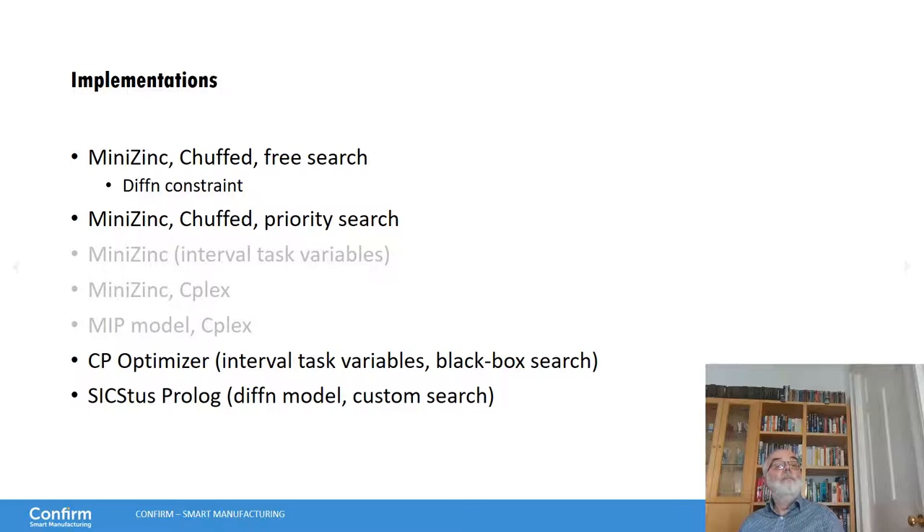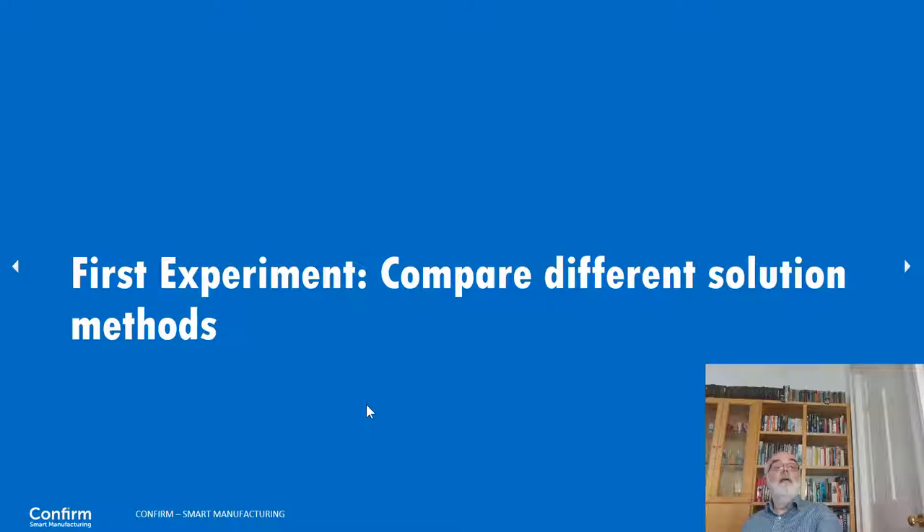For the different CP models, we have implementations with MiniZinc, one version with Chuffed using free search and the DEFEND constraint, and a variant with Chuffed with priority search. MiniZinc with interval task variables didn't work. MiniZinc with a CPLEX backend didn't scale. The MIP models don't really scale either. Then we have two dedicated solutions: one with CPOptimizer using interval task variables and black-box search, and one with SICStus Prolog using a DEFEND model and a custom search routine written in Prolog.